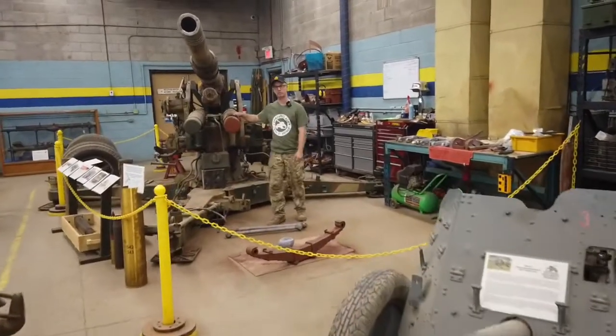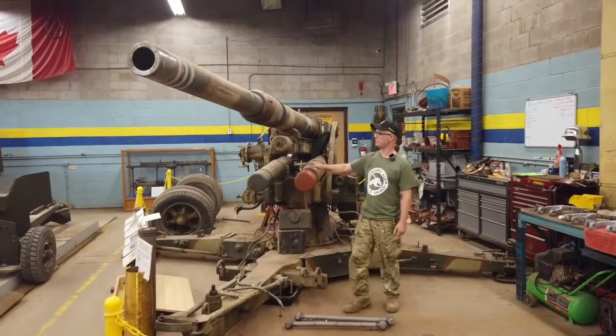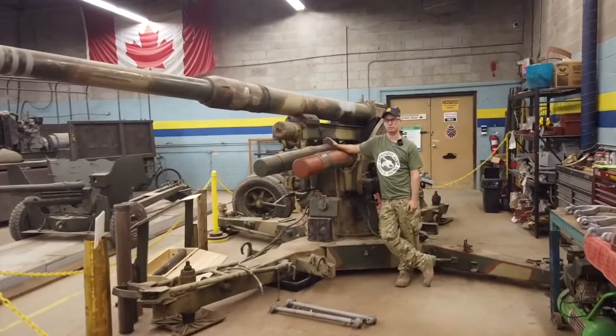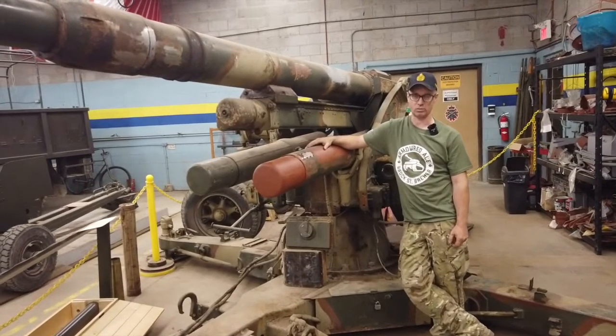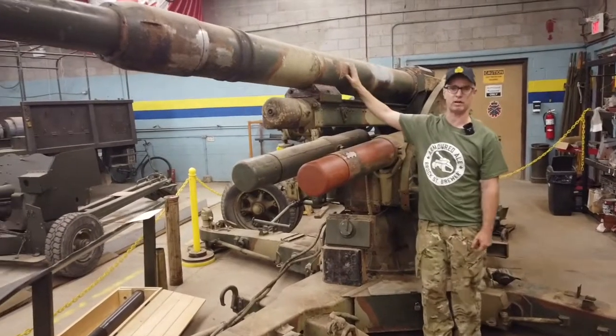Another piece undergoing restoration at the moment at the museum by a dedicated team of volunteers is this German flak cannon, also known as the 88. The 88 itself was very utilitarian. Not only did it serve as a flak gun, but for coastal defenses and towards the end of the war as a direct anti-tank weapon. It's also the same gun that was mounted in the Tiger. It's been a pleasure.